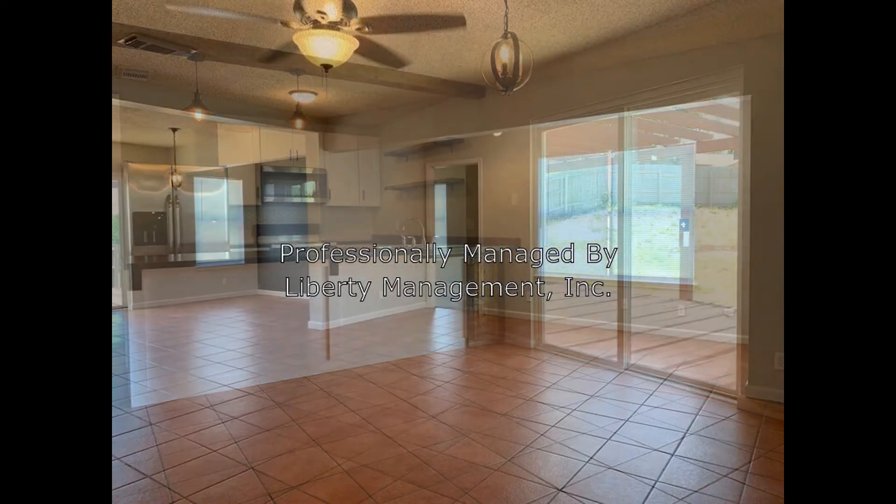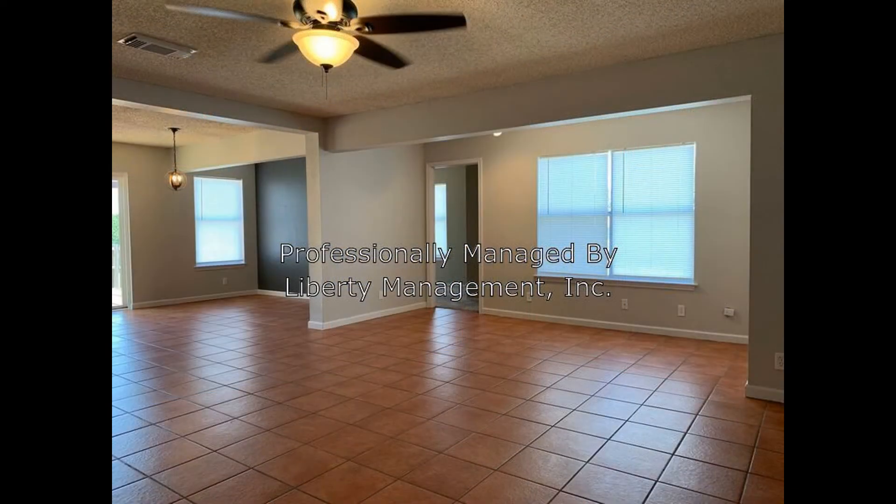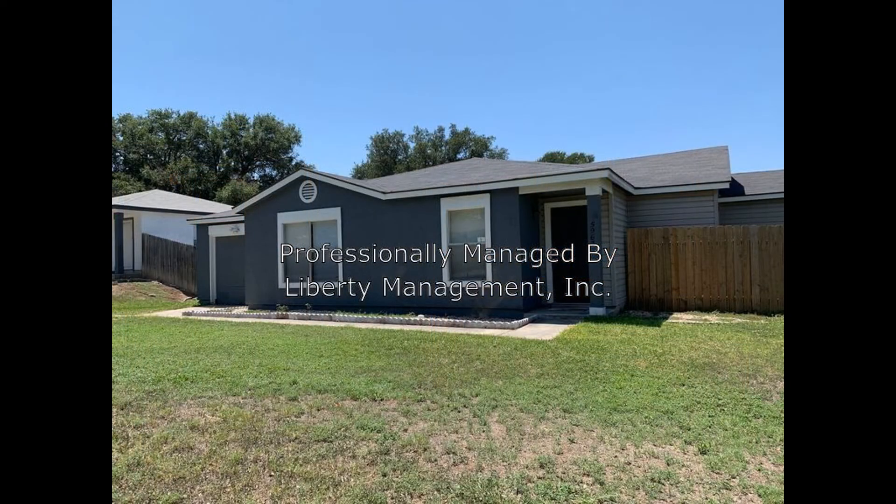You just have to see this charmer for yourself. Rent from us and experience living in a professionally managed home. Give us a call now. Thank you.